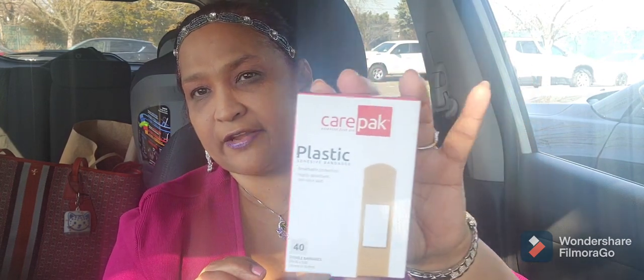I picked up some boring but necessary Care Pack plastic band-aids — 40 band-aids — because I hurt my finger the other day on a box, and they help when I wash dishes and things like that.